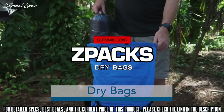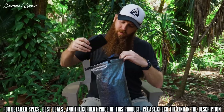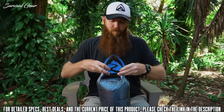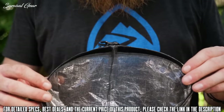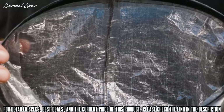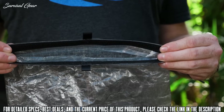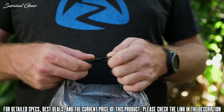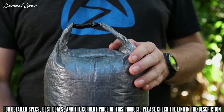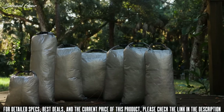These are the roll-top dry bags — perfect for organizing your gear inside your pack and for storing items you want to protect from the elements. The bags are sewn envelope-style with a taped seam down the side and across the bottom. The top of the bag seals with stiff Velcro, then rolls down and clips together to keep water out. The bags are constructed from Dyneema composite fabric and come in a variety of sizes to meet your needs.